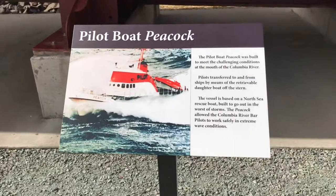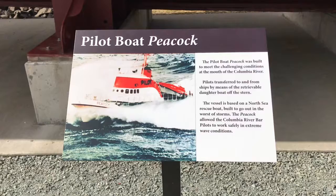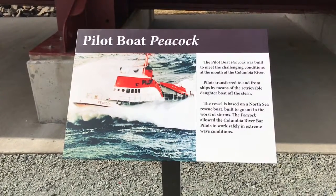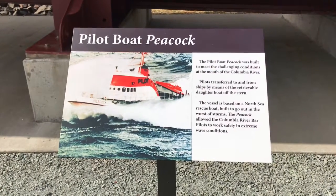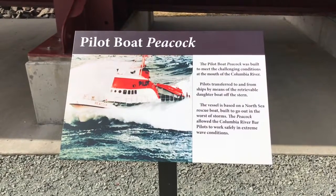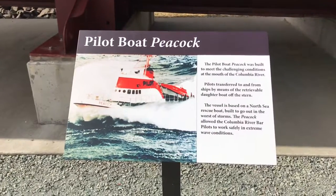The pilot boat Peacock was built to meet the challenging conditions at the mouth of the Columbia River. Pilots transfer to and from ships by means of a retrievable daughter boat off the stern. The vessel is based on a North Sea rescue boat, built to go out in the worst of storms. The Peacock allowed the Columbia River bar pilots to work safely in extreme wave conditions.